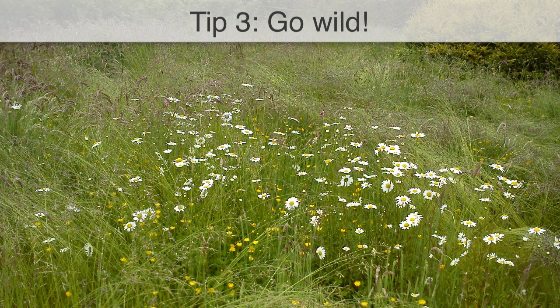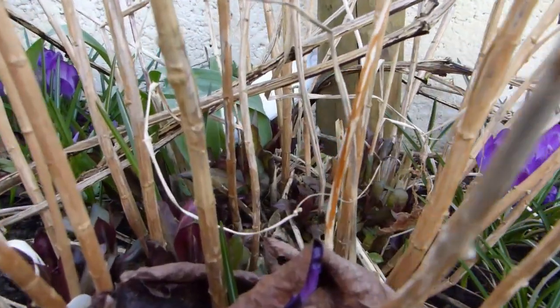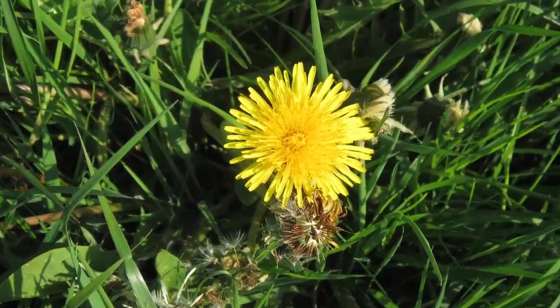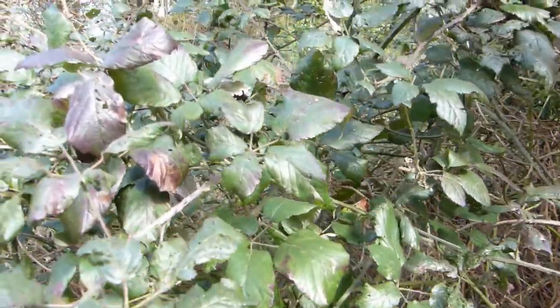Allowing some corners of your garden to go a little wild will provide valuable habitat for bees. For example, in winter leave grass to grow longer and the hollow stems of perennials uncut to offer additional shelter. Many wild plants such as dandelions and thistles are a rich source of nectar and pollen, while the likes of nettles and brambles provide food for the larvae of pollinating butterflies.